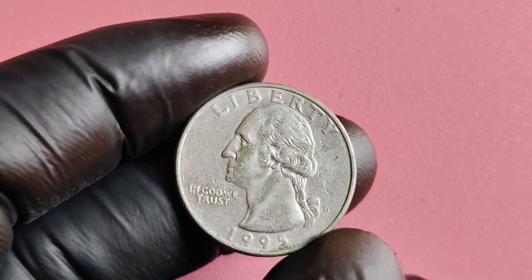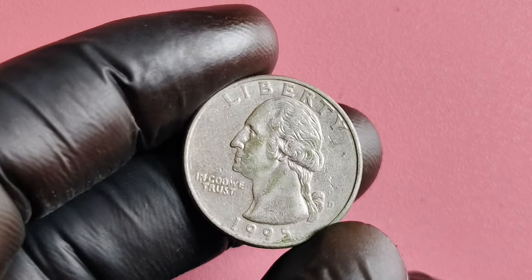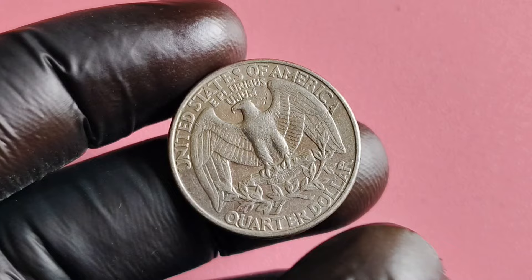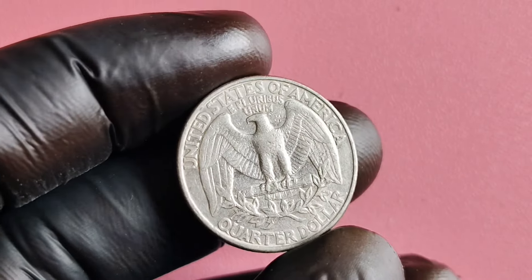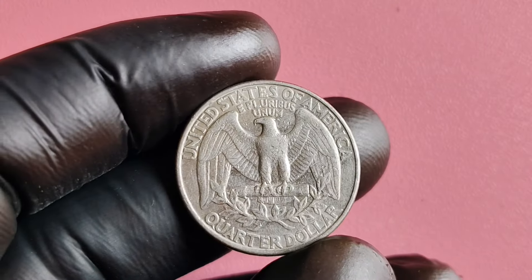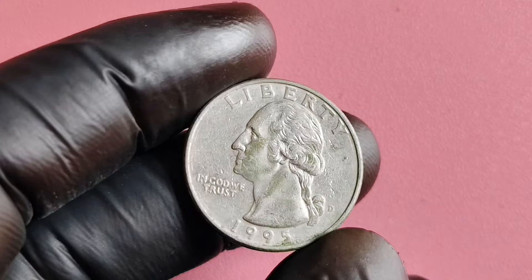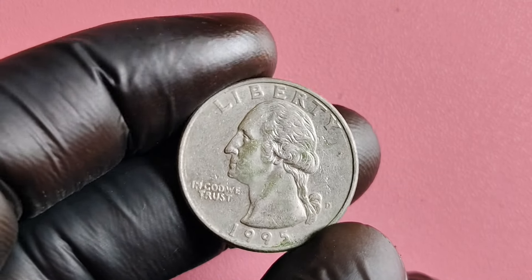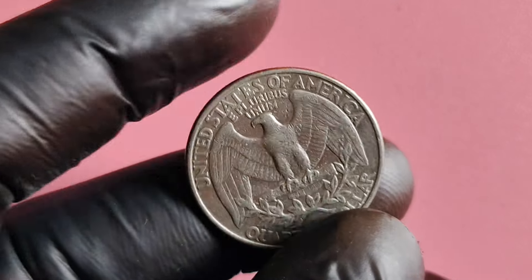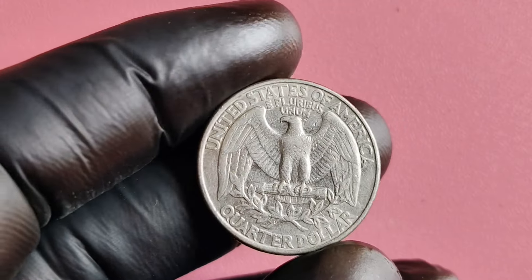Now, you might be wondering who would pay $1.2 million for a single quarter. Well, the world of coin collecting is a vast and diverse community, with individuals and organizations willing to pay top dollar for rare and unique coins. Museums, private collectors, and investors are just a few examples of potential buyers who might be interested in acquiring a 1995 D quarter. And with the increasing popularity of numismatics as a hobby and investment, the demand for rare coins like the 1995 D quarter continues to grow.